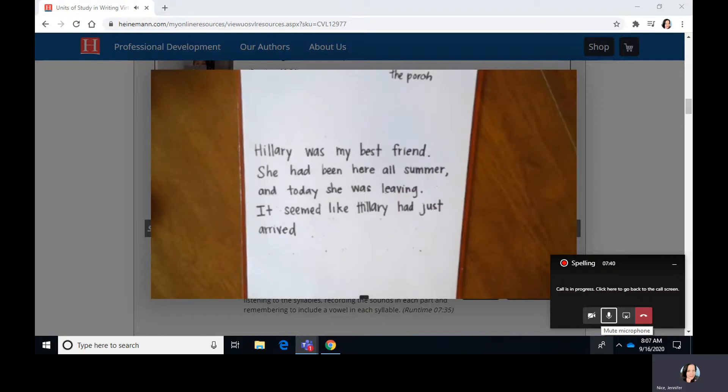I want to show you how I do that with one of the words in my writing, and then I'm going to give you the chance to try it. I was drafting the first page of my story about my friend Hillary leaving after being here all summer, and it says: Hillary was my best friend. She had been here all summer, and today she was leaving. It seemed like Hillary had just arrived yesterday. I wanted to write that word — yesterday. I could say no, I'll just skip that word, but I want to write it. So the first thing I need to do is listen for the syllables in the word, or clap the parts. Watch me as I do it, and you can do it with me.